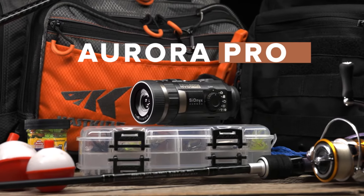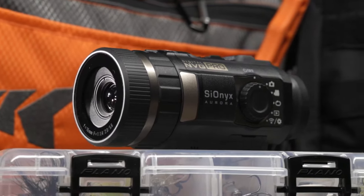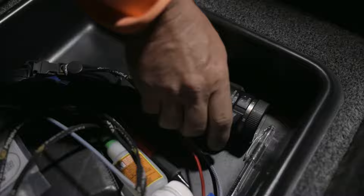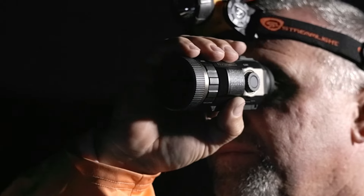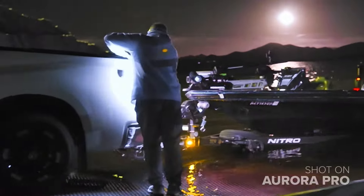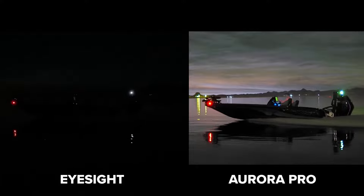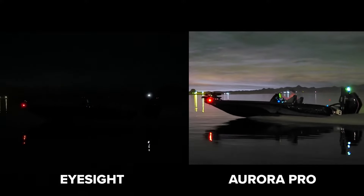The Aurora is a compact, portable, and easy-to-use addition to any day bag or fishing kit. Ruggedly designed and featuring an IP67 rating to withstand the elements, you can mount it, use it handheld, and take it off the boat and onto land. With enhanced long-range visibility, you can avoid markers and detect unseen debris, obstacles, and other boats.